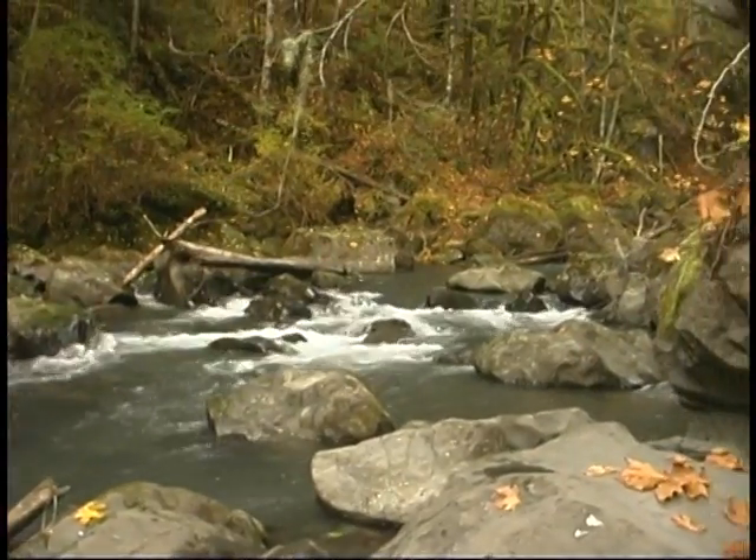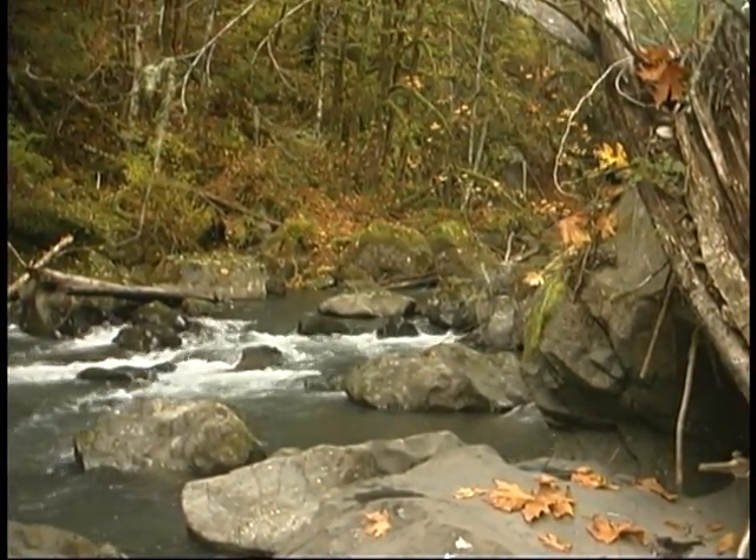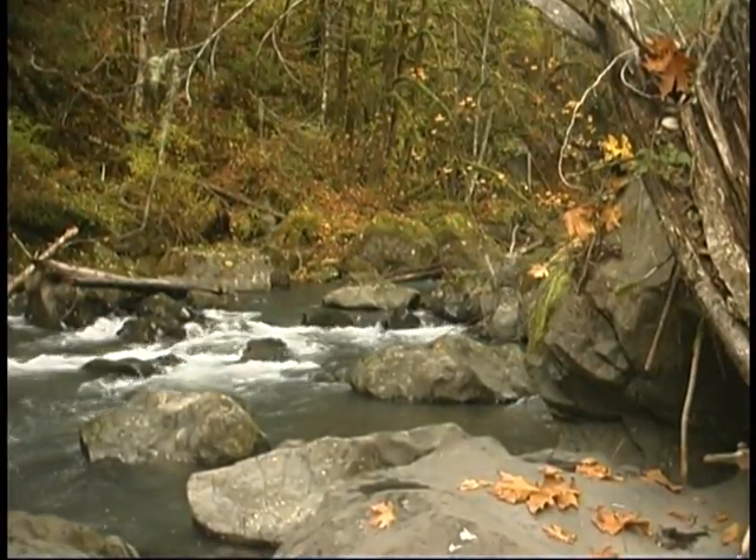However, large deep pools and complex features such as boulders and bedrock formations provide potentially excellent rearing habitat for juvenile salmon.